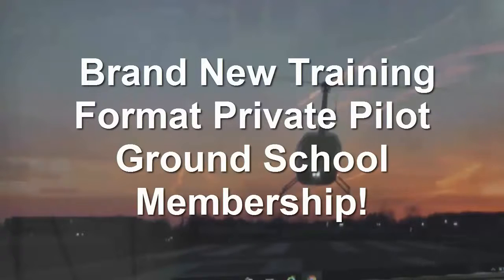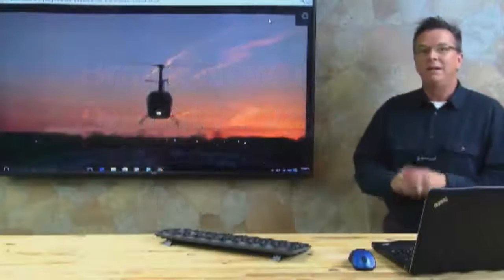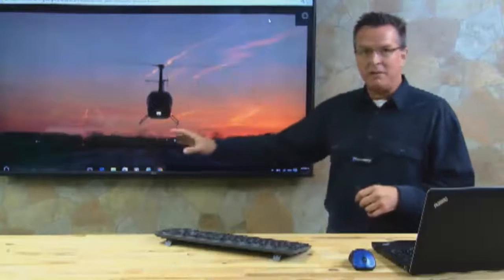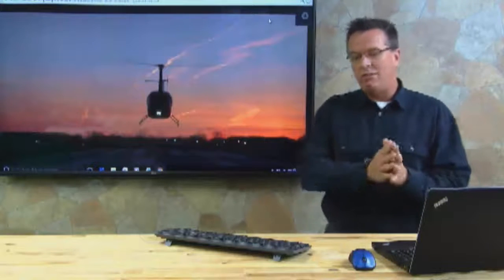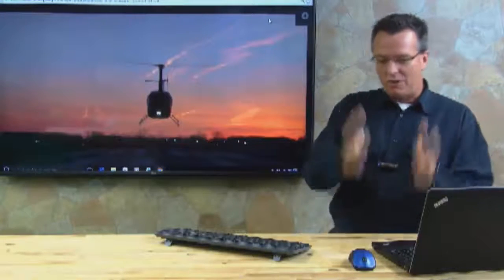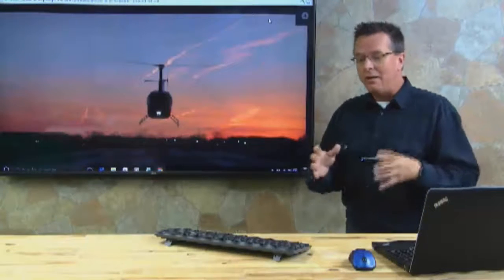Hello, I'm Kenny Keller with Helicopter Online Ground School, and I'm excited to announce this week — the middle of May 2016 — we're introducing a brand new private pilot section. We're taking the training that we've had, which was formally based on the practical test standards, and we've designed a new course of training that's more specific as far as aerodynamics, navigation, cross country, and so on.